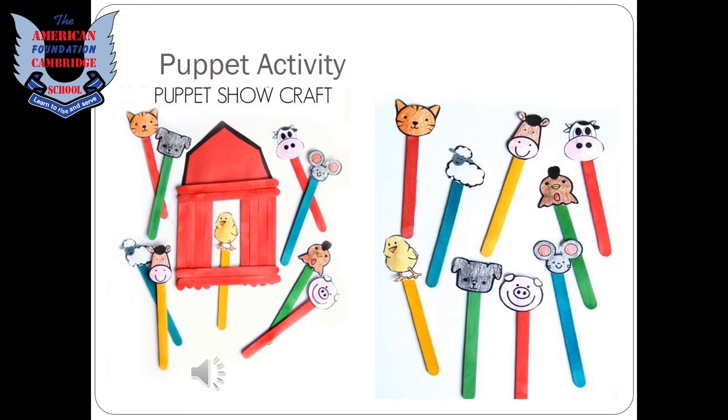Students, now you have learned the names of many animal homes. Here is a quick and interesting activity for you: draw some animal faces and color them of your own choice. Use ice cream sticks to make a puppet show window, stick the faces on the sticks, play your puppet show, take a screenshot, and send it to us. Thank you!